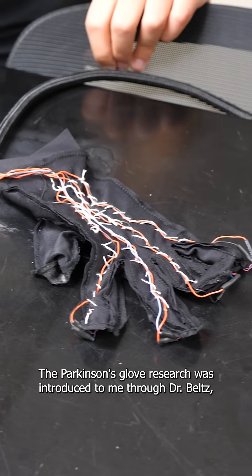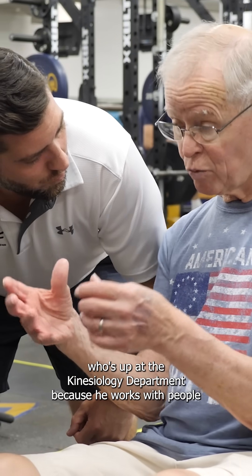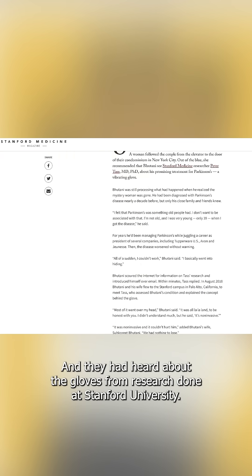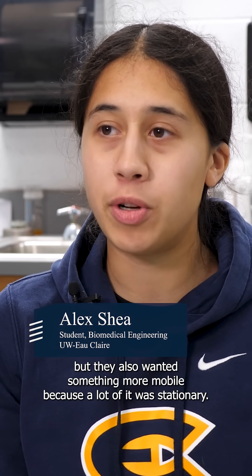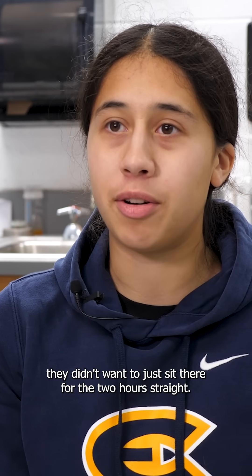The Parkinson's glove research was introduced to me through Dr. Beltz, who's up at the kinesiology department, because he works with people with Parkinson's disease. They had heard about the gloves from research done at Stanford University. They were trying to build their own versions at home, but they also wanted something more mobile, because a lot of it was stationary, and since these gloves have to be worn for two-hour sessions, they didn't want to just sit there for the two hours straight.